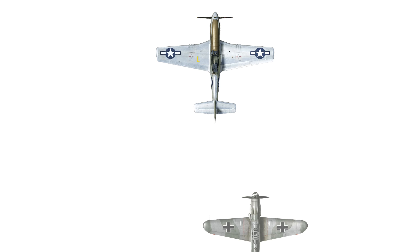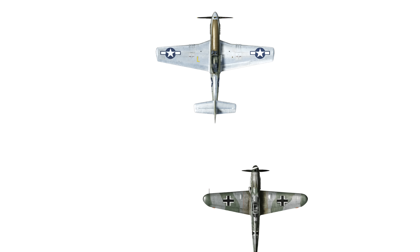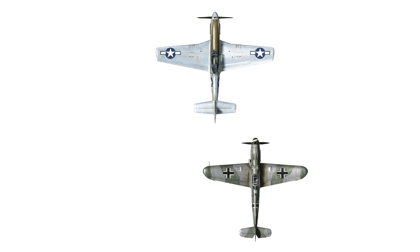Imagine yourself as a pilot of a P-51H Mustang, locked in a brutal climb with a German Bf 109 K4. You push the throttle to 100% normal power, but the gap is only getting smaller. You push the throttle to military power — the highest safe power setting — but the late-war Bf 109 is still right behind you, seconds away from opening fire.